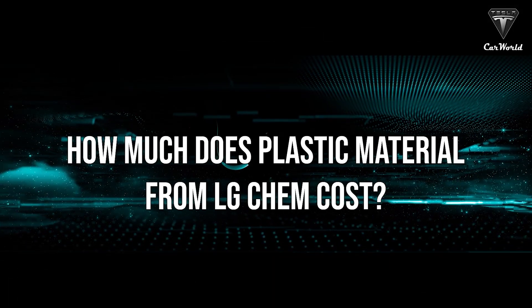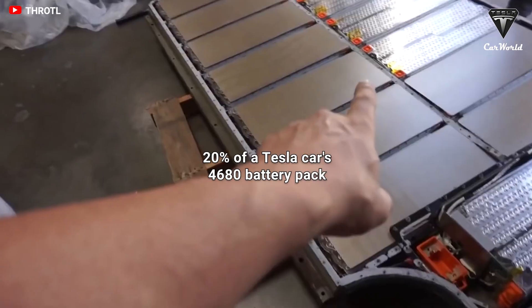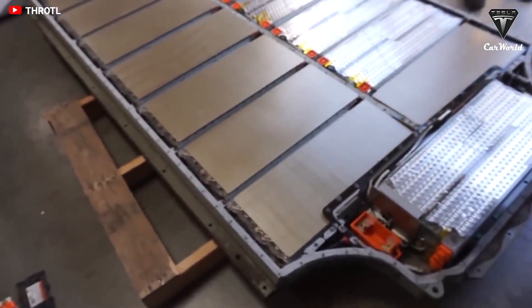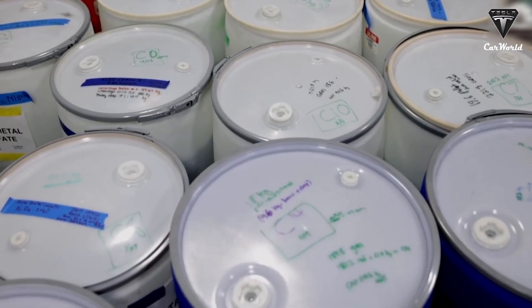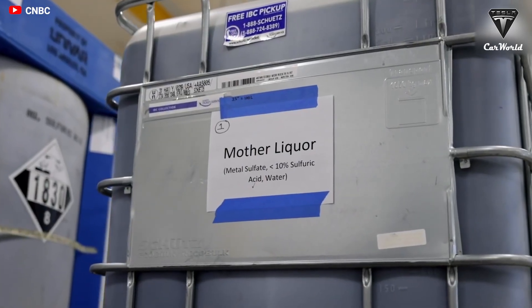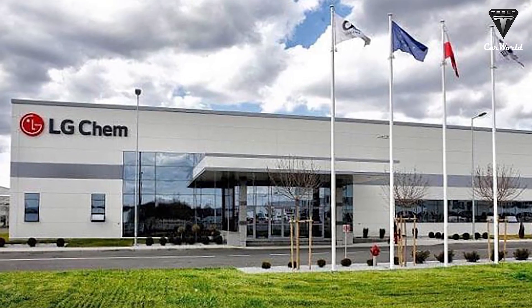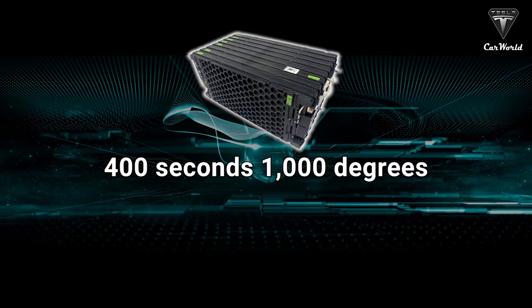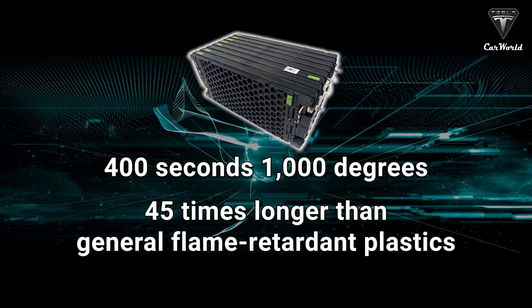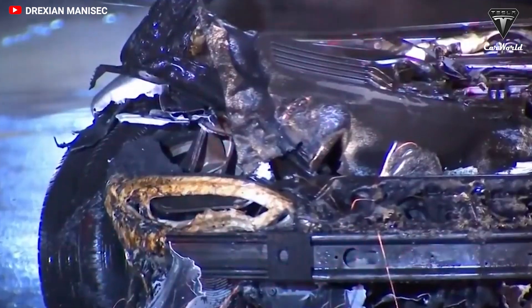How much does this LG Chem plastic material cost? According to LG, the cost is only 20% of a Tesla 4680 battery pack. Tesla charges $7,400 for a Model Y 4680 pack, so installing this extra material costs around $1,500 — an insignificant expense if it prevents a fire. In-house tests showed the material prevented flame propagation for over 400 seconds above 1,000 degrees Celsius — 45 times longer than general flame-retardant plastics — providing more time for the safe evacuation of vehicle occupants in the case of a battery fire.